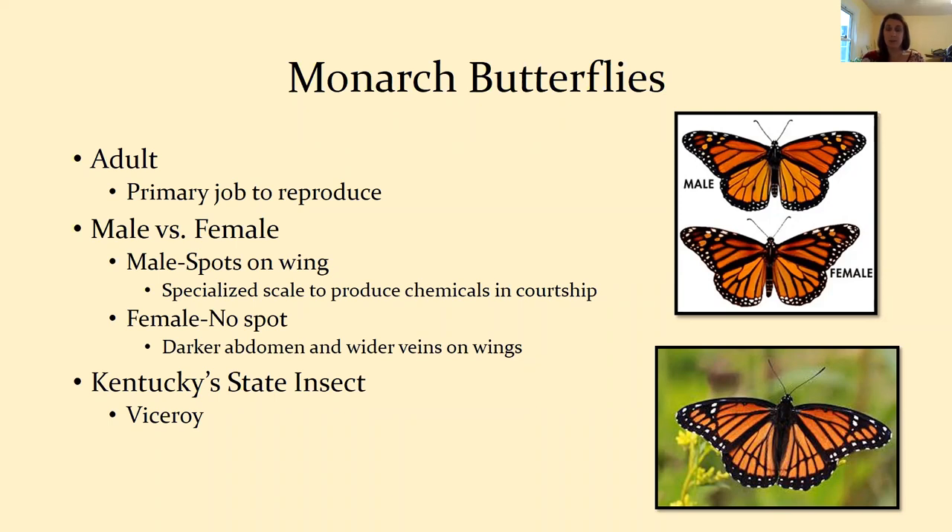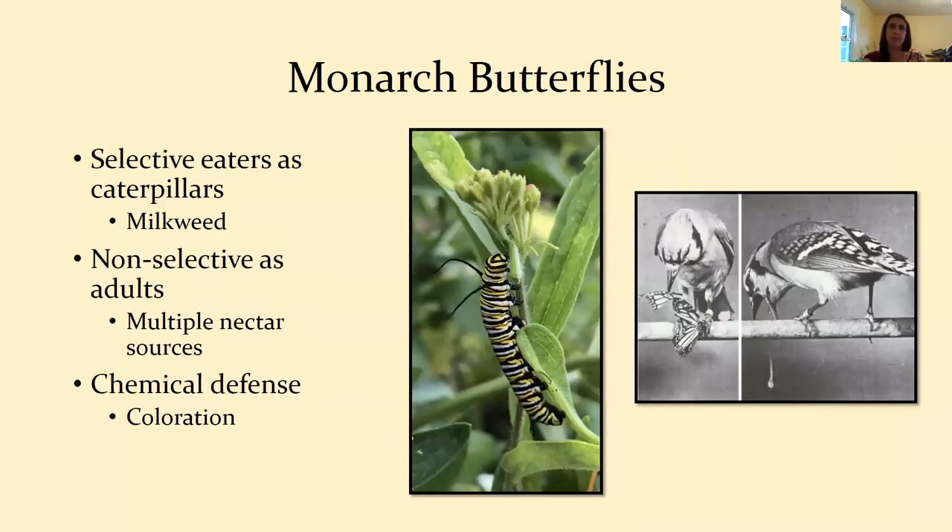Kentucky's state insect is the Viceroy, which is often confused with the monarch. You can easily tell the difference: the Viceroy has bands that go along its bottom wings, which the monarch does not have. The Viceroy wants to look like the monarch because monarchs are selective eaters as caterpillars — they need milkweed to develop. Milkweed is a latexey plant toxic to most other insects, so a monarch doesn't taste good. Caterpillars are selective eaters; adults are non-selective and will feed on any good nectar source.